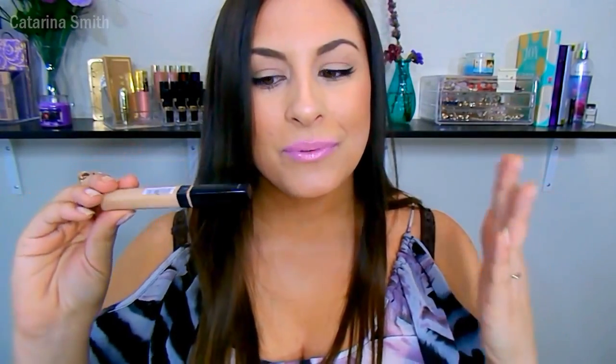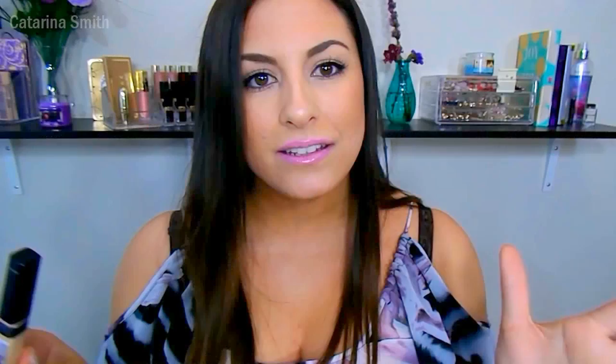Along with that, for concealer, I've been loving the Maybelline Fit Me line. I actually just recently did my top five favorite concealers for under-eye dark circles, so I'll link that video down below, along with my top five favorite foundations. But this stuff is amazing — it is so full coverage, but still really blendable and lightweight so it doesn't look cakey. You do have to set it with a powder though, because it will crease under your eyes. It is the only concealer I have under my eyes right now, and I highly recommend it.